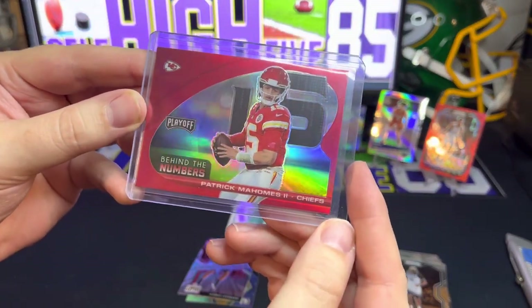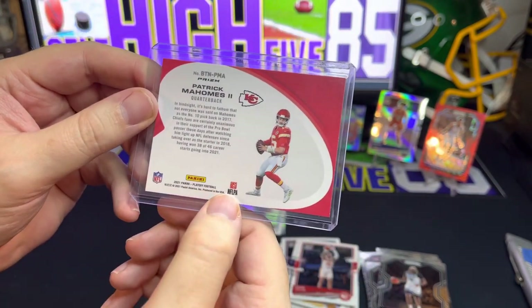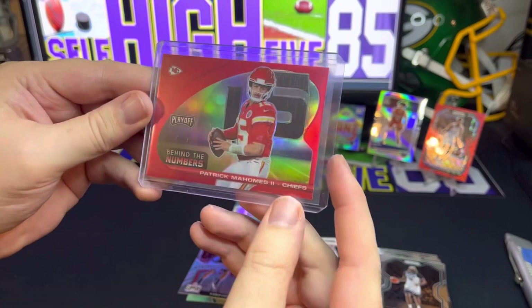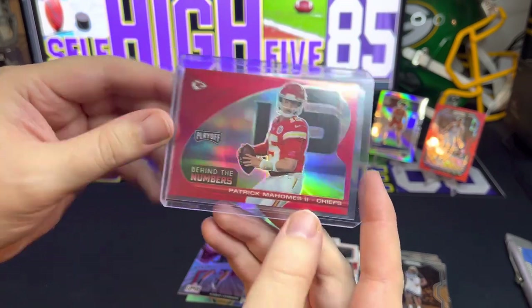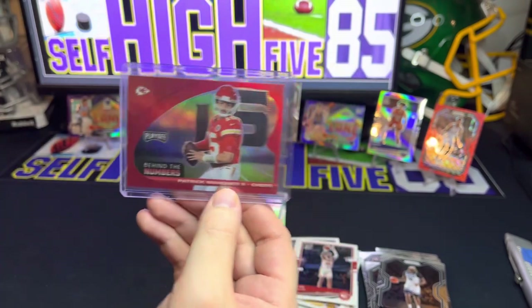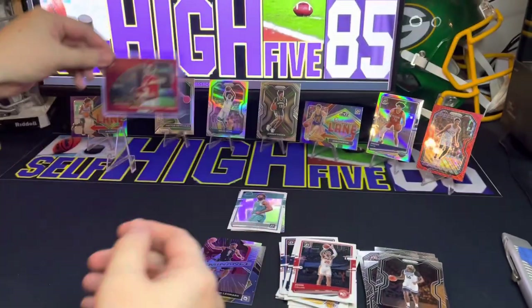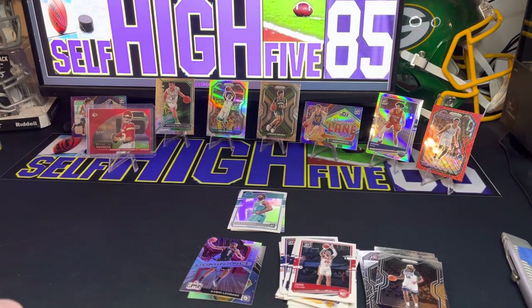Here's the first card — that is a Patrick Mahomes 'Behind the Numbers' from Playoff — 2021 Playoff football — and that is a silver prism. I just love the color match. I don't like these 'Behind the Numbers' as much as I think it was the year before, maybe the 2019 season, but still a really cool card.